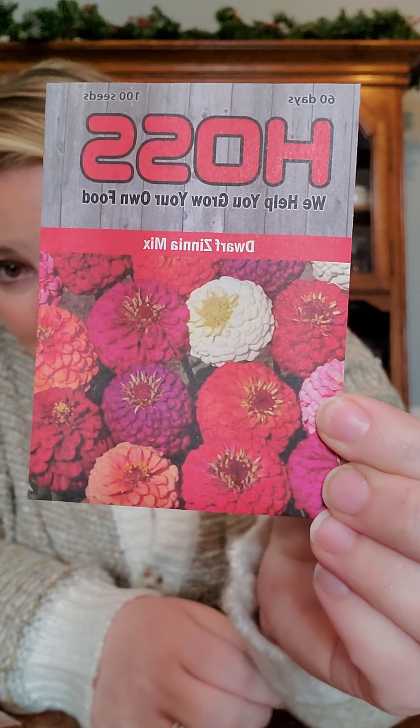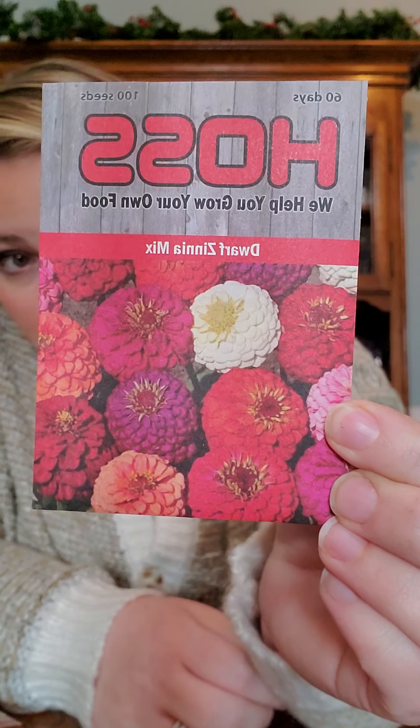I do have a lot of flowers mixed in here too. I've never done flowers before, and I think it would be something really fun to experiment with. If it works, it works, and if it doesn't, it's not going to hurt our family — it's just something fun to do and to help with pollination. So I have a dwarf zinnia mix with a maturity date of 60 days.